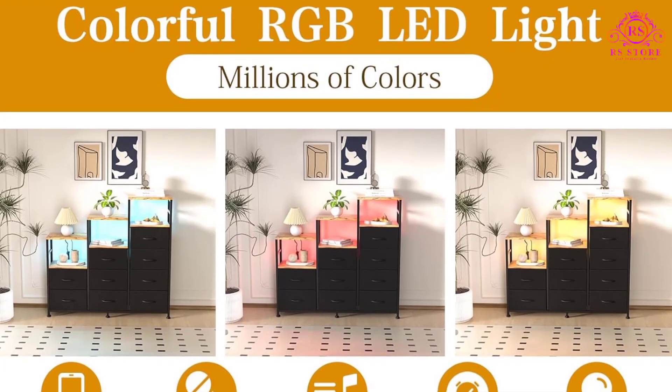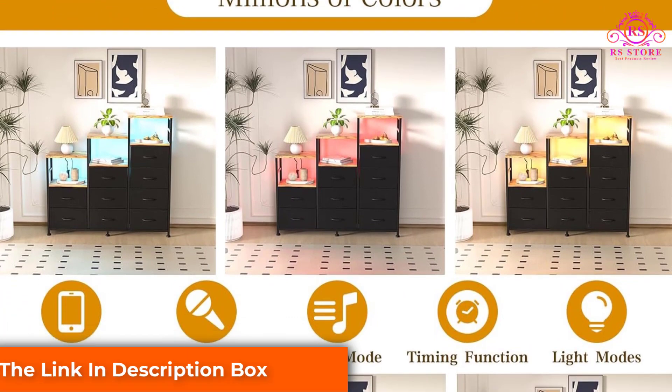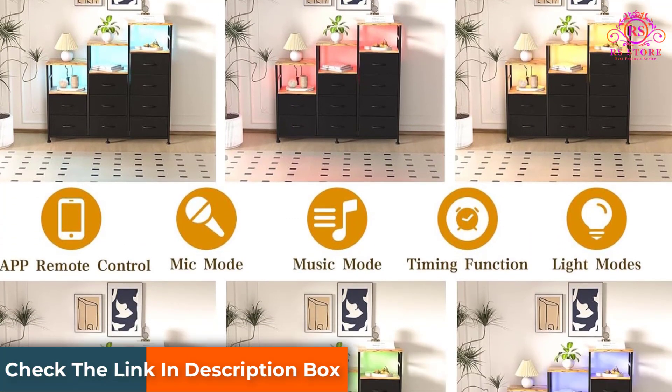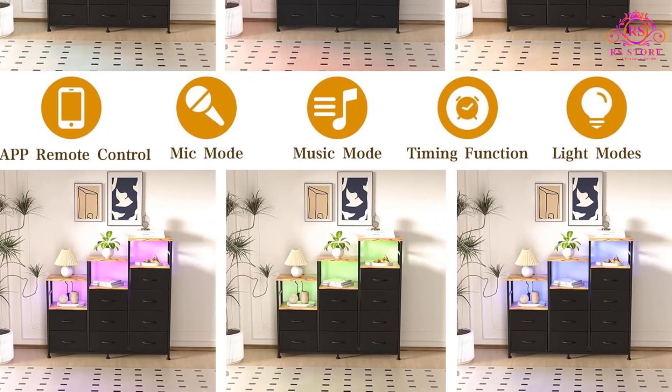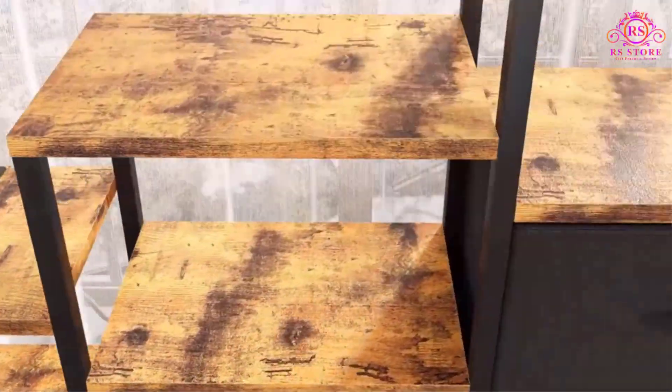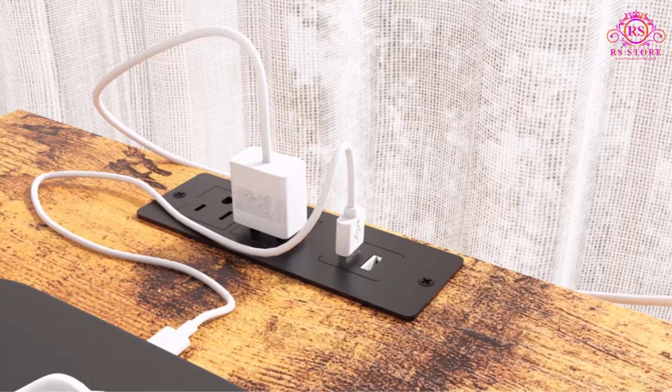A standout feature of this dresser is its built-in colorful RGB LED backlight, allowing users to customize light color and brightness according to their preferences using the included mobile app. Additionally, the dresser includes two USB ports and two power outlets for convenient charging.